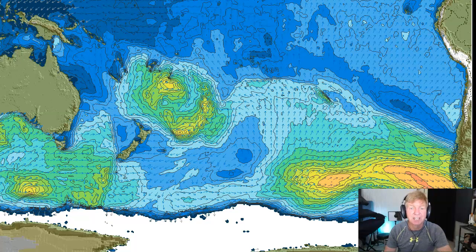Looking at significant wave heights for the South Pacific Ocean, we see not a whole lot going on. Remnants of a gale producing 20-foot seas in the far southeast Pacific, and some sort of low-pressure system north of New Zealand falling southeast, but not really doing anything yet. Let's get into the details.